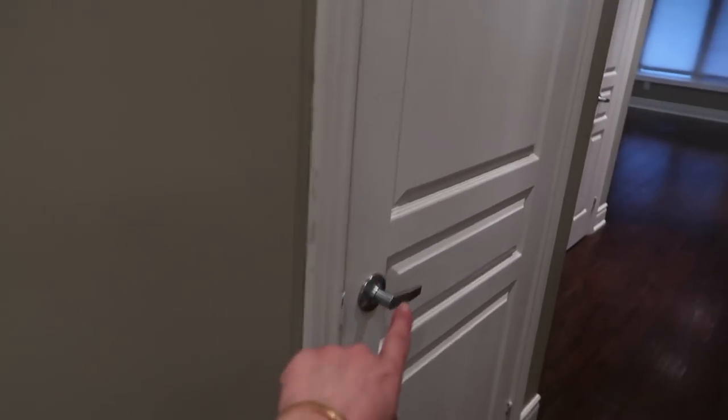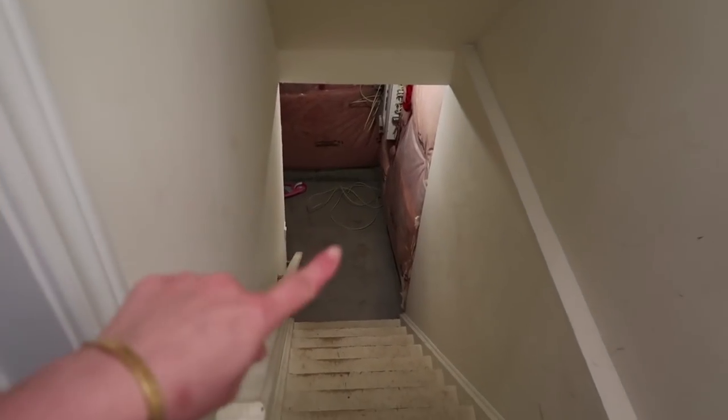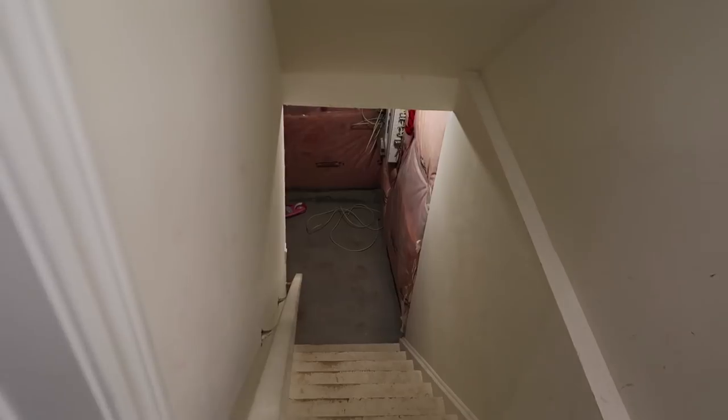Over on this side, this door leads to the unfinished basement, which I won't be showing you because there's really nothing to see — it's just dark and unfinished. The washer and dryer are downstairs, and there's a ton of space for storage, which I'm so excited about.